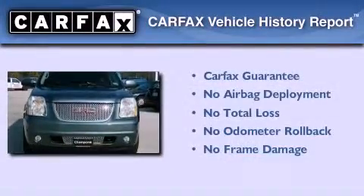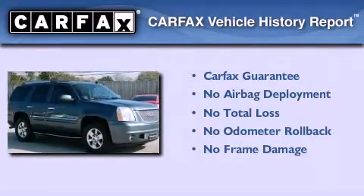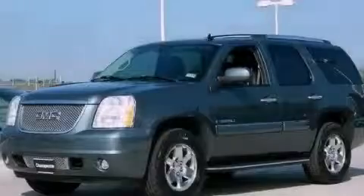Not to mention that this GMC qualifies for the Carfax Buy Back Guarantee. This vehicle won't last long at this price. Call and arrange a test drive now.